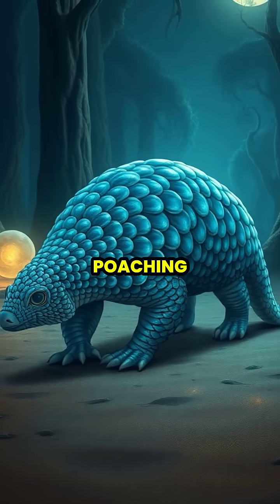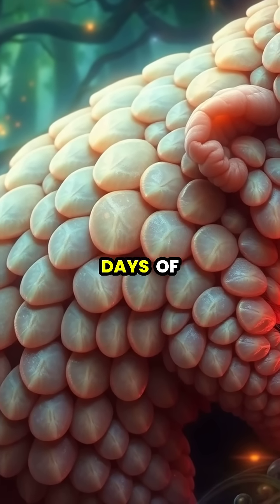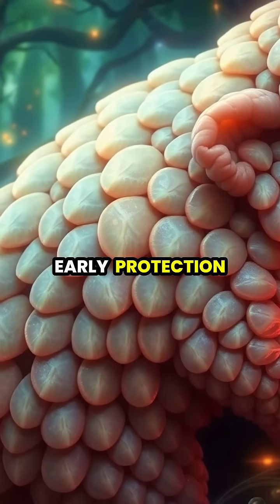Sadly, the scales offer no protection against human poaching. Baby pangolins are born with soft scales that gradually harden within their first few days of life, providing them with early protection.